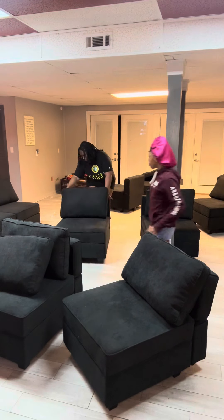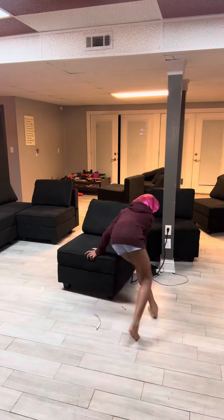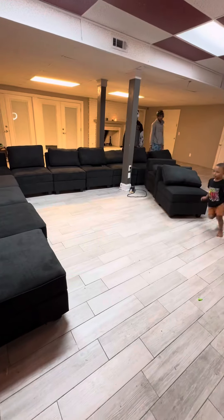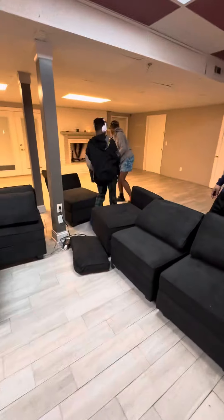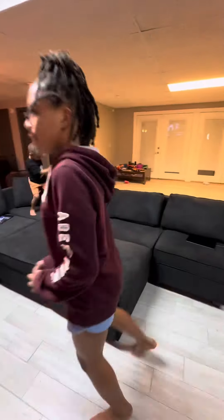After getting everything assembled, then came time to figure out how we wanted to position it in our family room. To me, that's one of the best things about this sofa from Belfin. Aside from the quick and fast delivery, the awesome customer service, and being easy to clean, I can appreciate the fact that at any given moment we can rearrange the sofa to fit our family's needs.